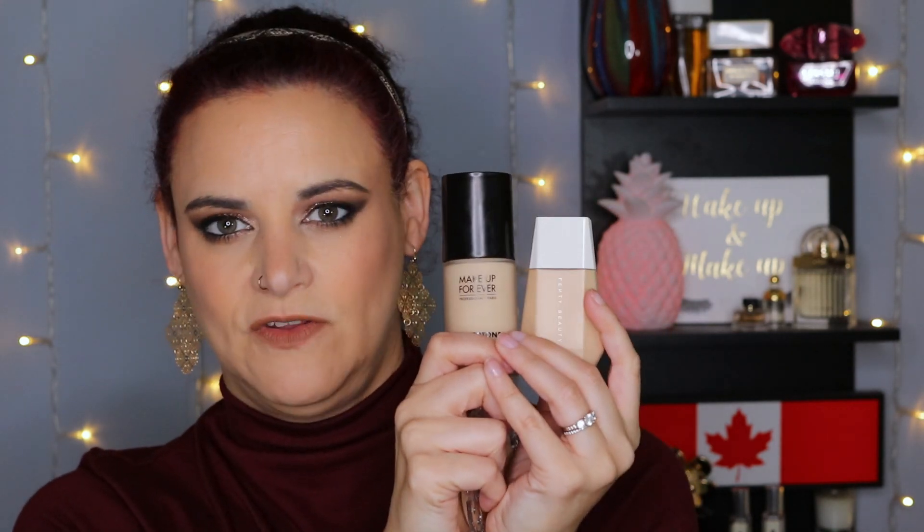First up, let's talk foundations. I picked three up in the month of April: the Good Apple Foundation from Kat Von D in shade Light 021, the Fenty Beauty Easy Drop Blurring Skin Tint in shade number three, and the Water Tone Foundation from Makeup Forever in shade Y245. I'm really happy with all three. If I had to rank them, I'd go Makeup Forever, Fenty, and then KVD. The first two offer very effortless, light coverage, while the KVD is a little more on the fuller coverage side — though a little goes a long way and it blends out nicely.